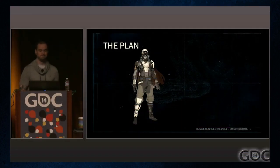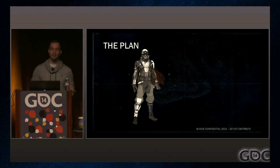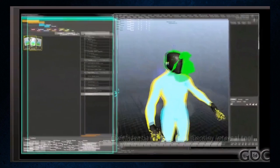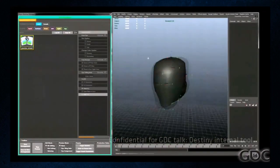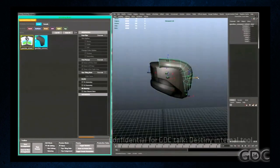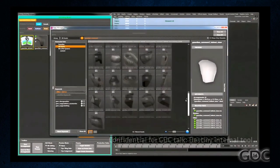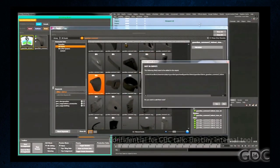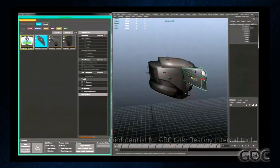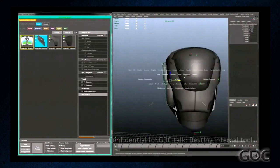So instead of thinking of these characters as fully built already, they started thinking of characters like Legos — and thus, Mashup is born. Individual pieces, or bits, would be used to create different pieces of armor that an artist can mix and match: stuff like visors, belt buckles, whatever they wanted. They'd simply pick out pieces from their stockpile and build armor arrangements.